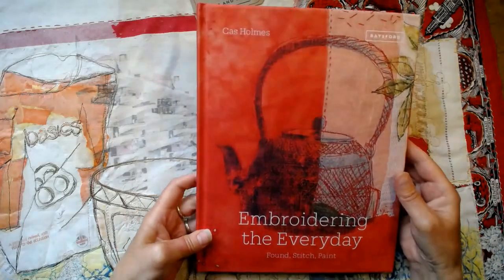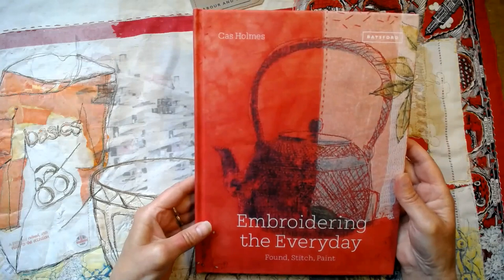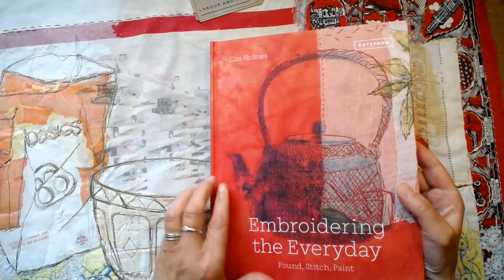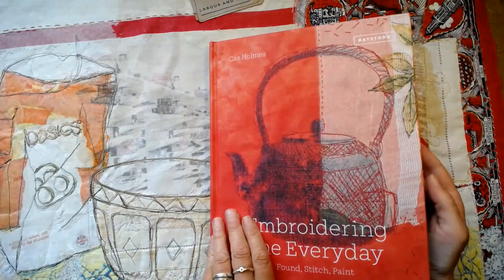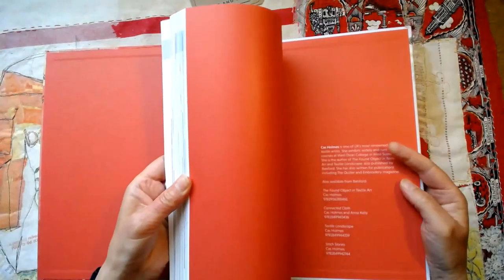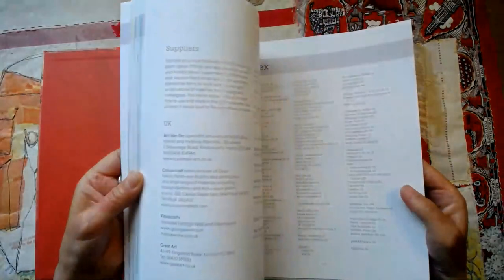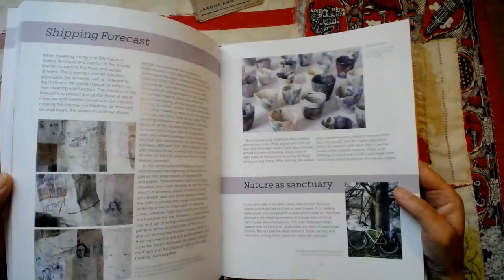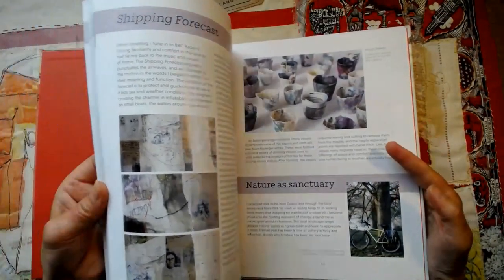I am thrilled to be able to share with you an advanced copy of my next book for Batsford publication, Embroidering the Everyday, Found, Stitch and Paint. I'm going to give you just a little brief flick through. The photography, as always, has been done by Jackie Hurst and it's been laid out beautifully by the design team at Batsford.